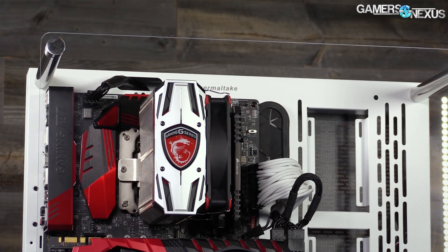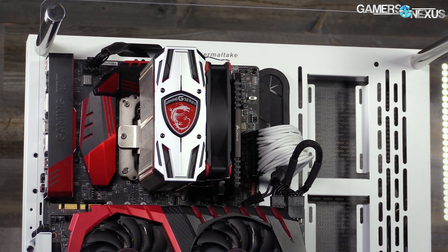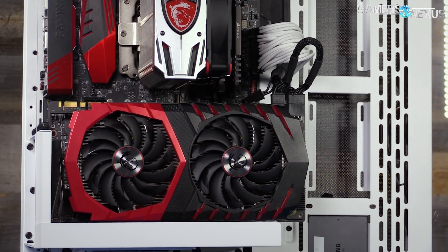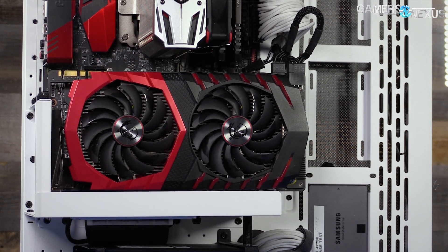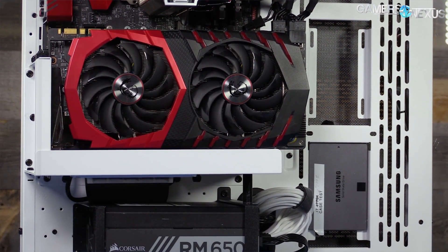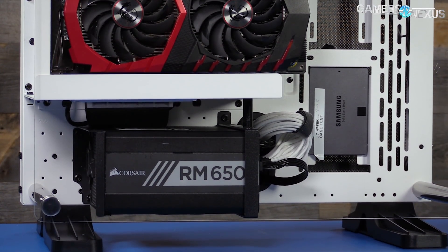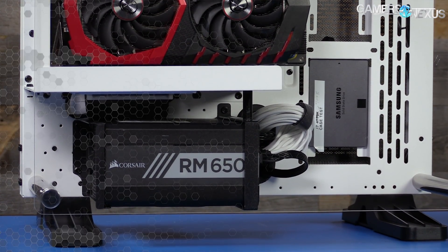Because the case is best suited for liquid cooling configurations and showroom-style setups, the open-air presentation works. The vertical GPU mount is distanced enough that it doesn't trap thermals too much, and the case even works fine for air cooling. Of course, it's not great if you have pets, but a wall mount mostly fixes that.